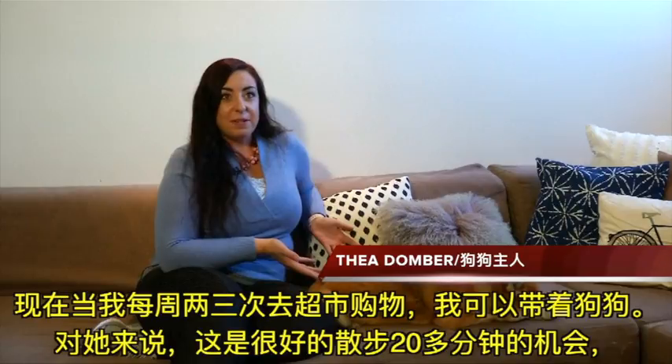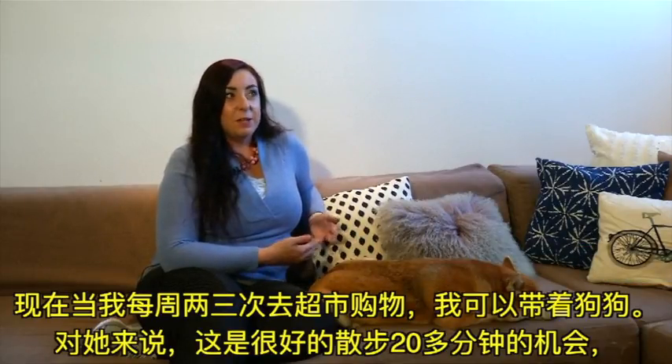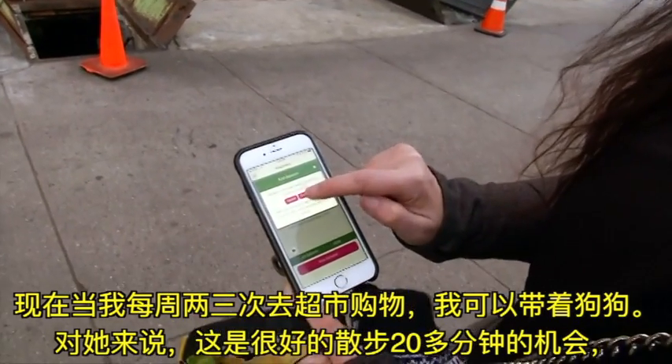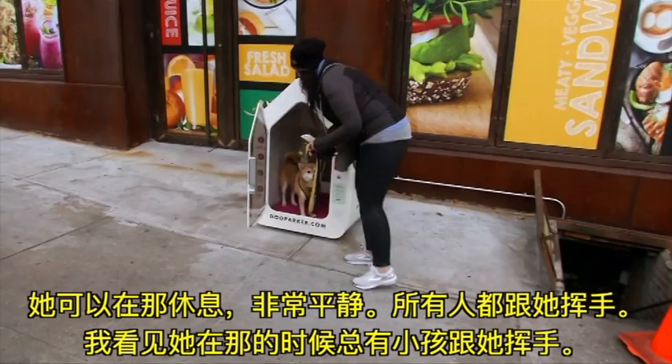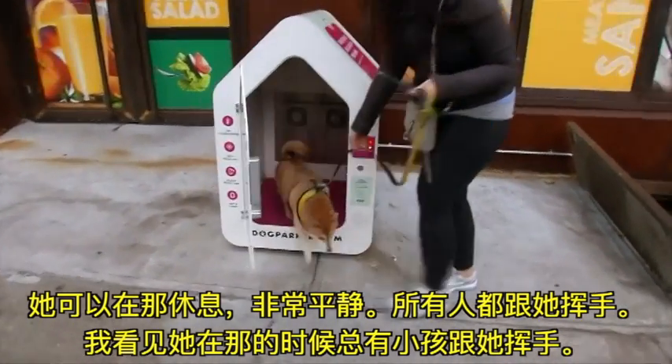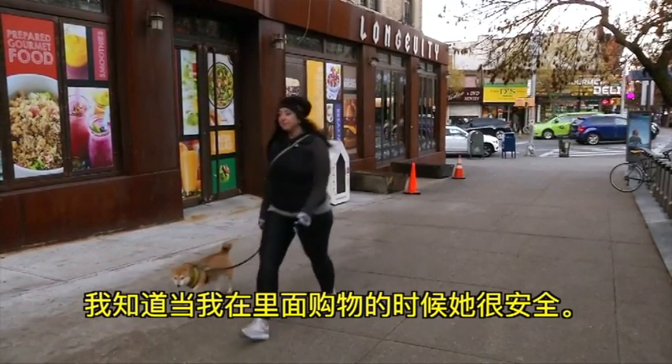Now when I go to the grocery store, which I do two or three times a week, I can bring Cinnamon with me and that's a good 20-minute round trip walk for her. She can just chill there and she's very calm — everybody's waving. I see kids waving to her all the time while she's in there, and I just know that she's safe while I'm inside getting my groceries.